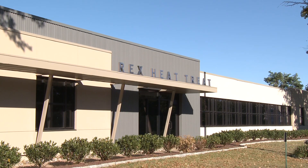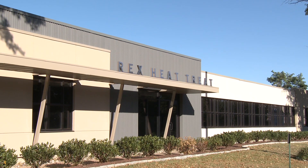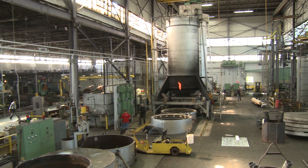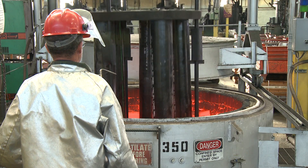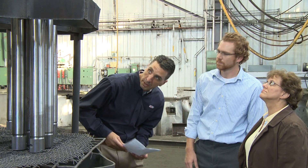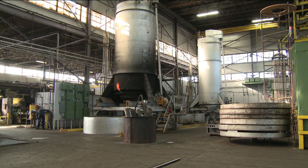The first of our three East Coast locations, Rex Heat Treat's Lansdale, Pennsylvania operation is the largest commercial heat treat facility in the Northeastern United States. With world-class NADCAP heat treating services and unmatched professionalism, Lansdale is home to one of the premier heat treating houses in the country.